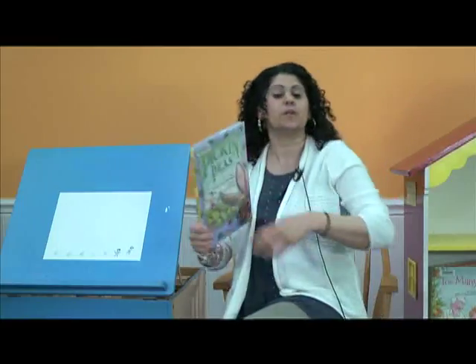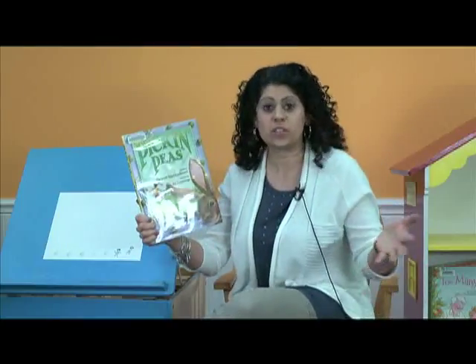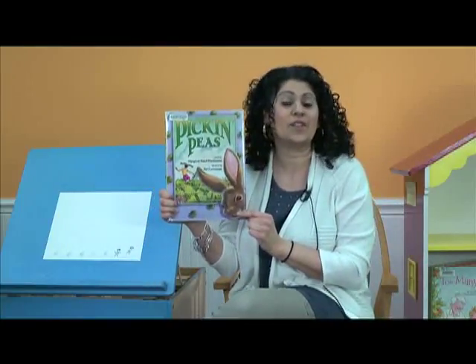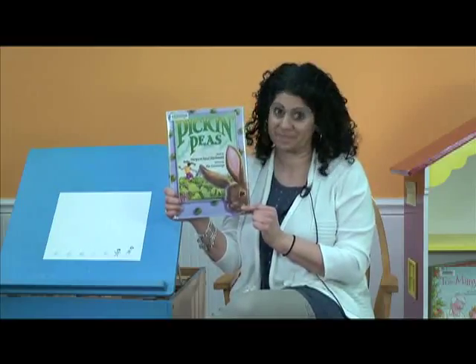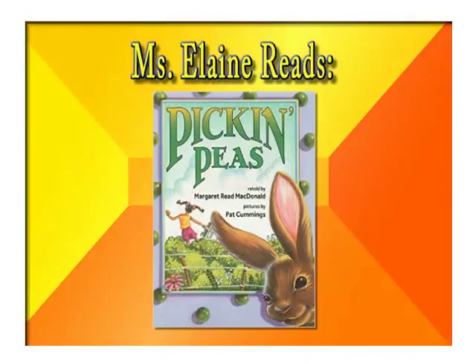Are you ready to read another pea story? This one has a funky beat — I think you'll like it. It's called Pickin' Peas, and it's about a little girl in her pea garden. She's growing lots of vegetables, but specifically she's growing peas. And then there's this pesky little rabbit that likes to follow her into her garden. And do you know what that rabbit does? He eats all her peas. It's called Pickin' Peas by Margaret Reed McDonald.